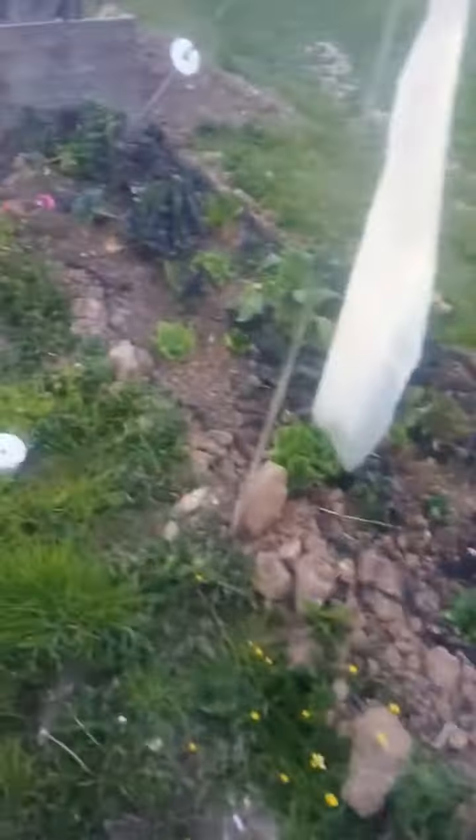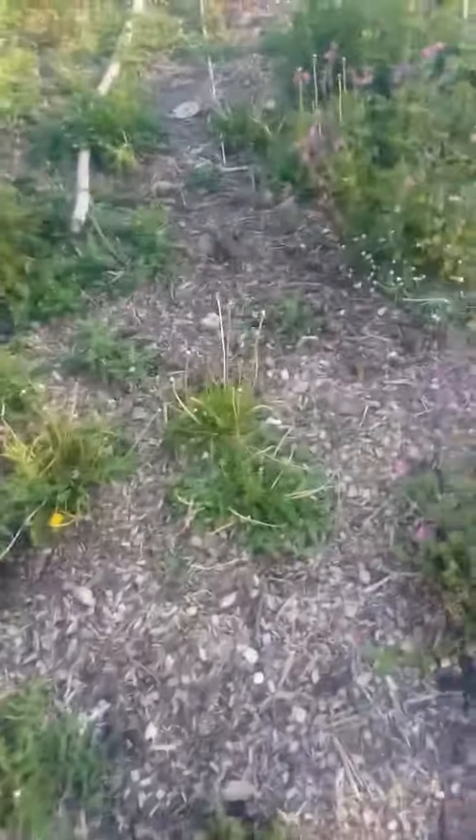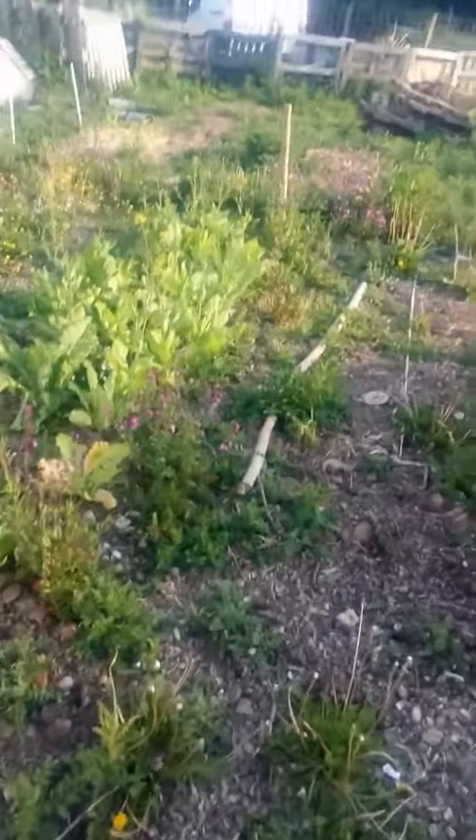Anyway, there we are. Things are going to seed. I'm eating quite a bit. Lots of things are going to seed. It's been lovely weather. Just thought I'd show you. There you go.